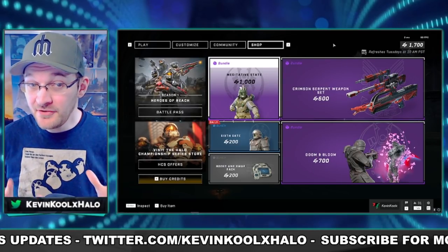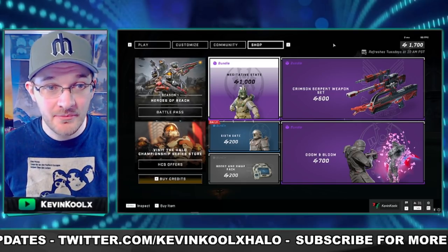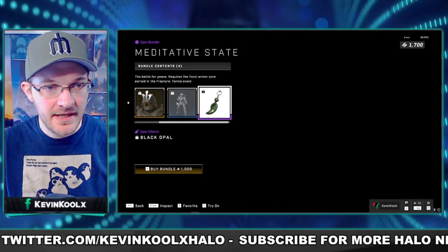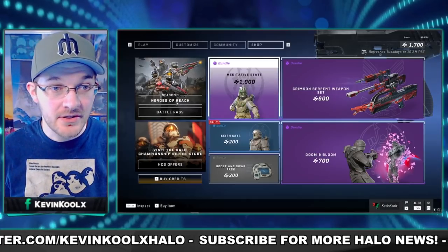Let's check out the store update. This is actually a really good deal. First, we have the Meditative State, which is like a pack of armor settings. You get your coating, a different type of helmet gear, a stance, and a weapon charm — all for 1000 credits.